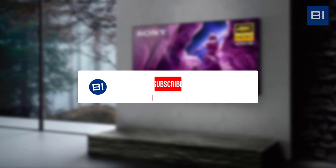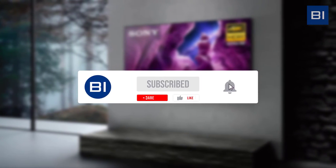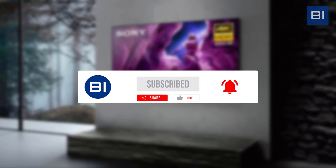If this is your first time visiting our channel, be sure to subscribe and hit the bell icon to receive notifications for our next videos.